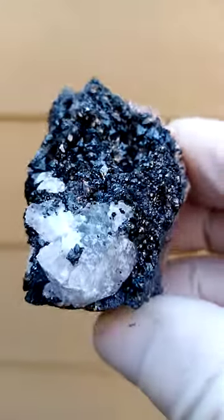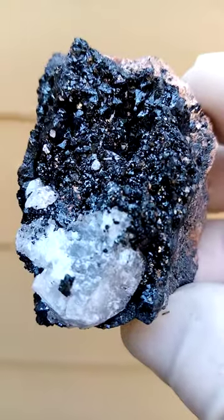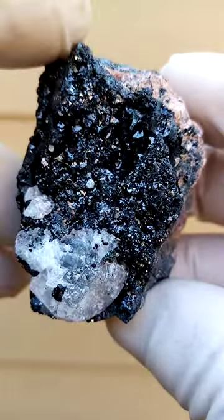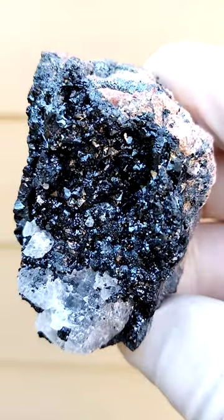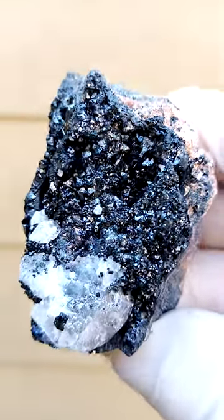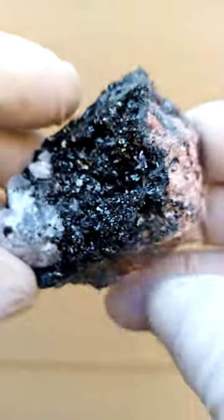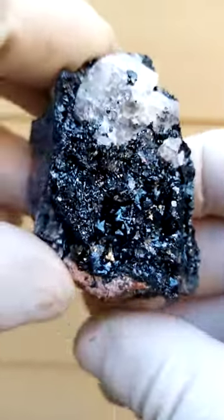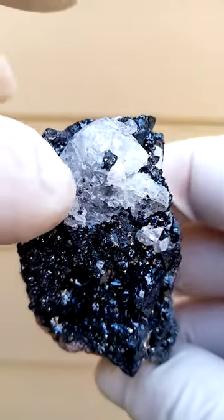The Kalahari mines in the northern Cape of South Africa — the Kalahari manganese fields — are well known. At one time, the largest and best-formed Haussmannite crystals ever found came from this deposit. These aren't very large Haussmannites, yet a lovely, lustrous, representative specimen of this locality, with some calcite there, of course.